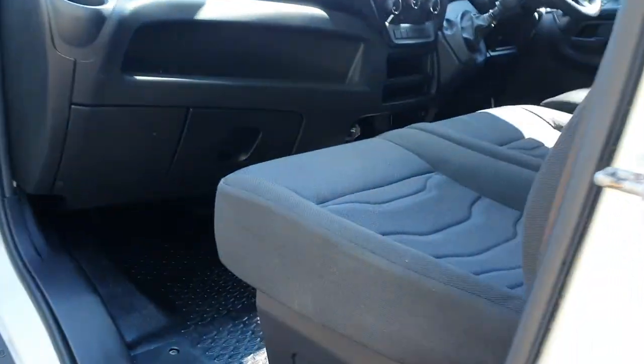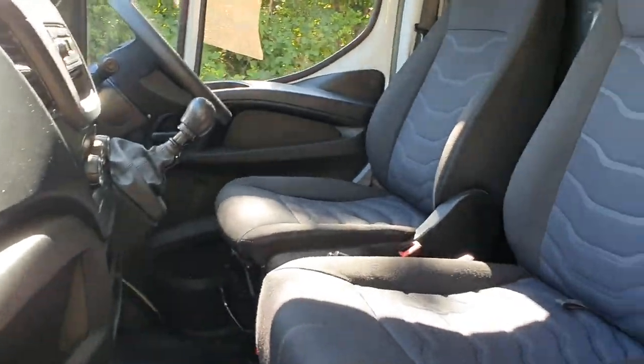Sorry about the wobbly camera. With the three seats, these are good seats — good strong foam. Everything's a bit industrial with these Iveco Dailys because they are like a Land Rover Defender.